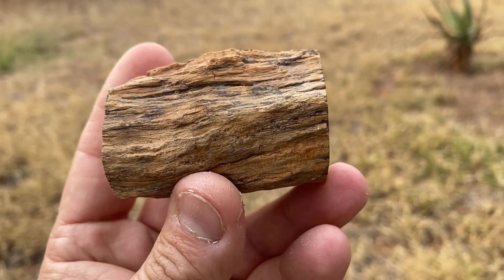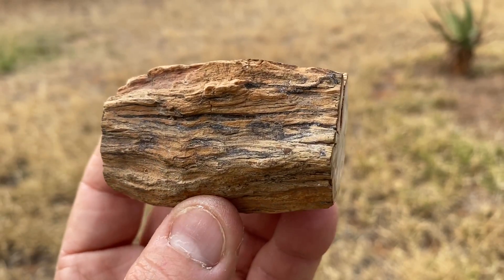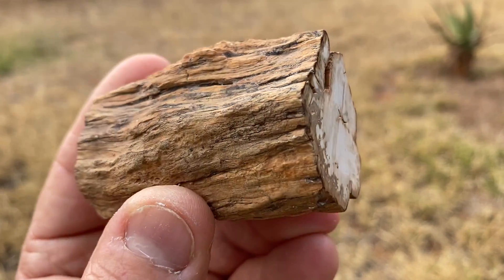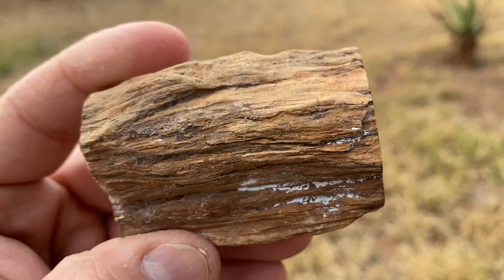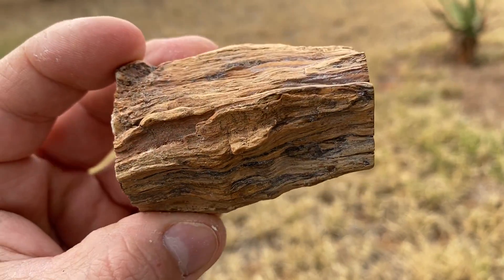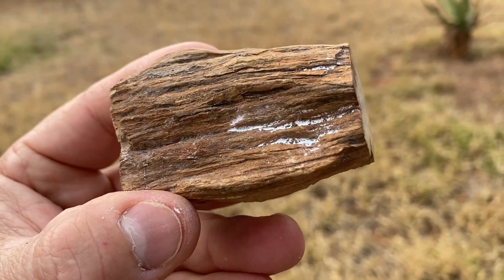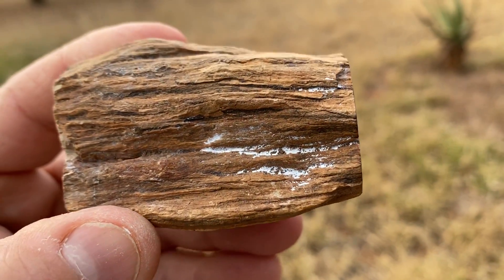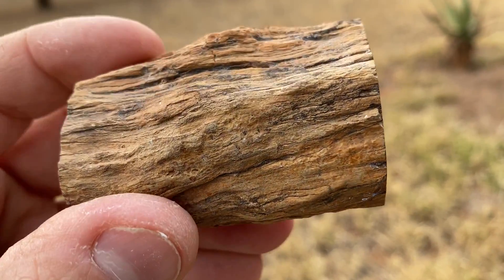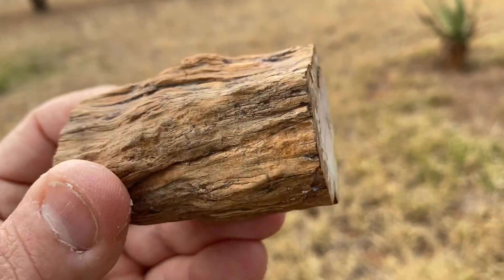The acidic water essentially permeates the organic material — it goes into it and actually starts to dissolve the cell contents, and not only the cell contents but also the cell walls: the cellulose, the lignin, everything that's there gets dissolved away. Every little microscopic part of that cell is replaced by the minerals that are dissolved in the water. This process is called mineralization.